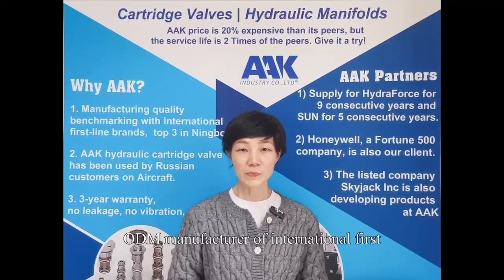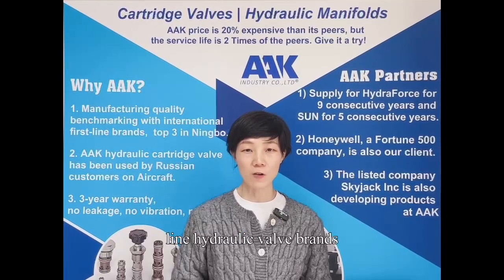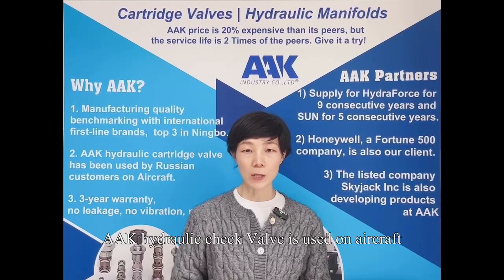ODM manufacturer of international first-line hydraulic valve brands, AAK Hydronic Check Valve is used on aircraft.